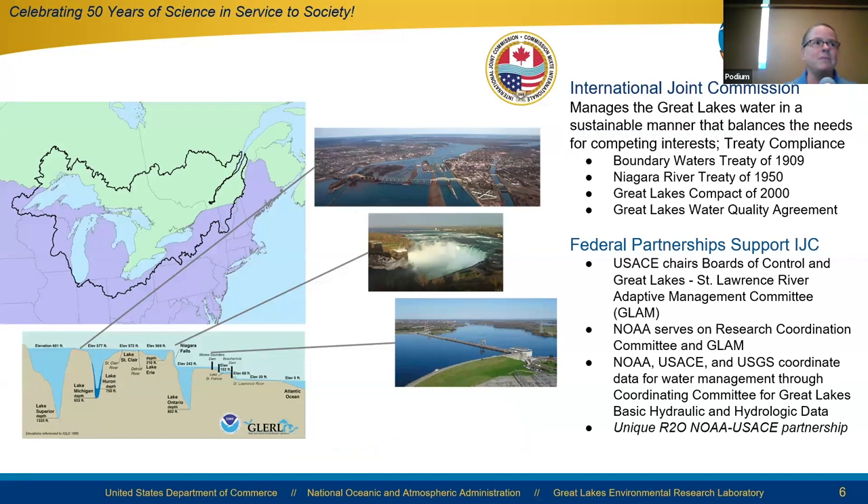The Great Lakes have been managed by the International Joint Commission since the Boundary Waters Treaty of 1909. This set the stage for decades of collaboration among federal agencies on both the U.S. and Canadian sides of the border. NOAA has had a strong role in technical support for the IJC's water management activities, serving on the Great Lakes and St. Lawrence River Adaptive Management Committee, Research Coordination Committee, and the Coordinating Committee for Great Lakes Basic Hydraulic and Hydrologic Data.